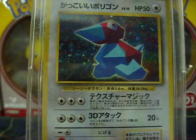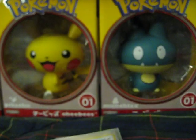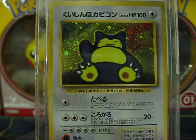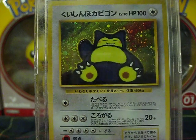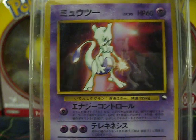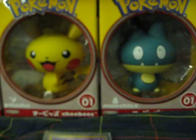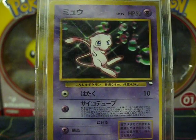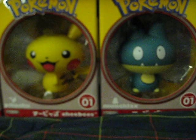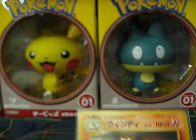Porygon. Snorlax. Non-holo Mewtwo. Non-holo Mew.